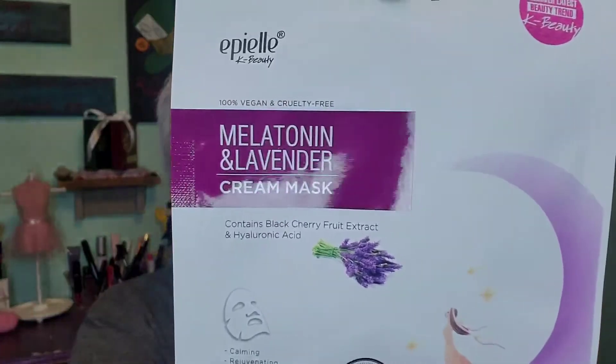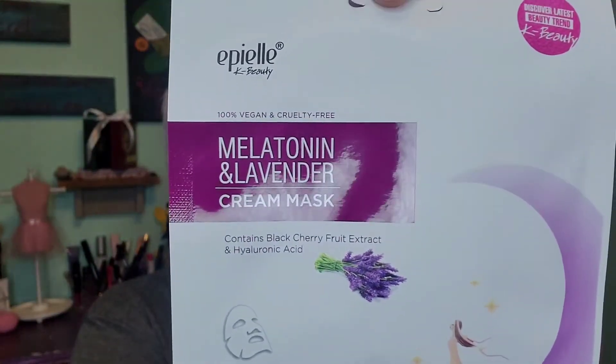It is a sheet mask — a melatonin lavender cream mask by Epiel, or Epiel, I'm not sure how you pronounce that. It is K-beauty, 100% vegan and cruelty free. Melatonin lavender late at night for me, so hopefully it works, hopefully it relaxes me enough and I can get some sleep, because tomorrow is going to be a very long day. Let's go ahead and get it on — it's going to be difficult to open, of course.